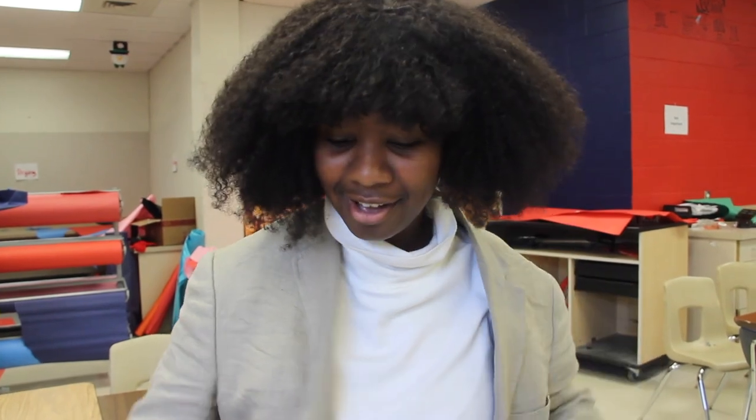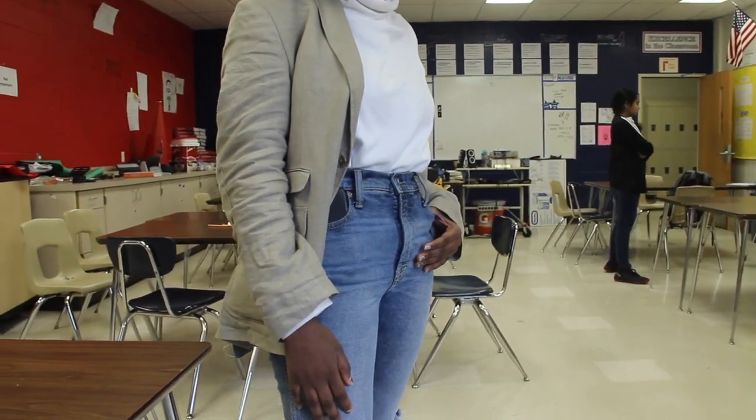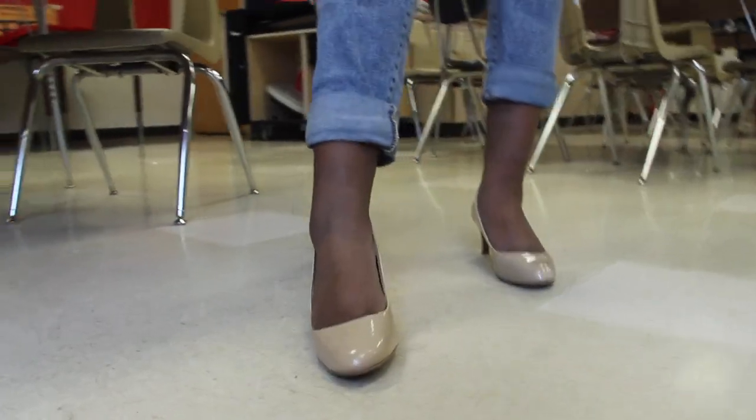And then this is my dad's, so I got that for free. I'm wearing this blazer that I got from my dad's closet, these jeans from American Eagle Outfitters, and then this turtleneck — just a basic white turtleneck that I thrifted. And then some heels from Payless.